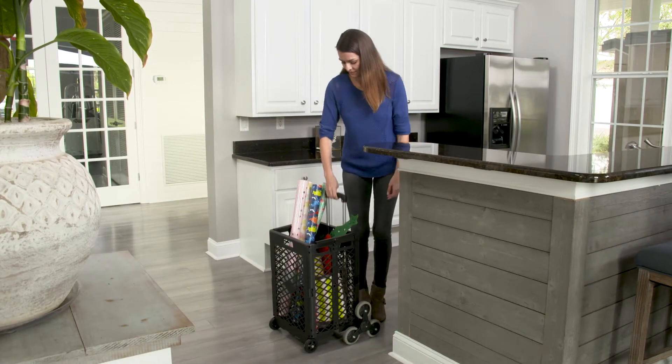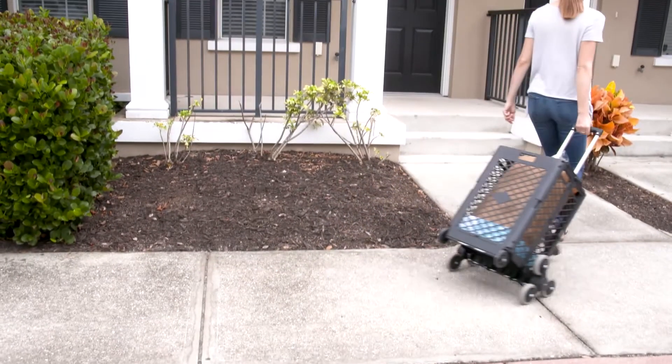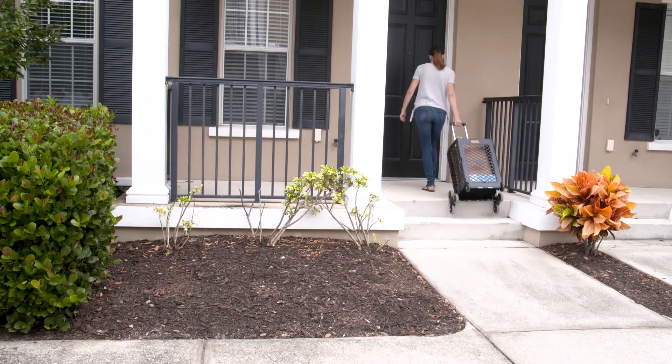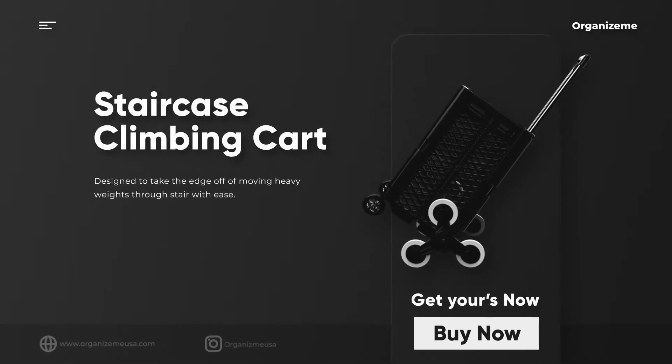These carts are great to transport items around effortlessly and collapse down flat when not in use. Whether it is a residence or a grocery store, these stair climbing carts come in handy in moving weight up and down efficiently. Buy now at OrganizeMeUSA.com.